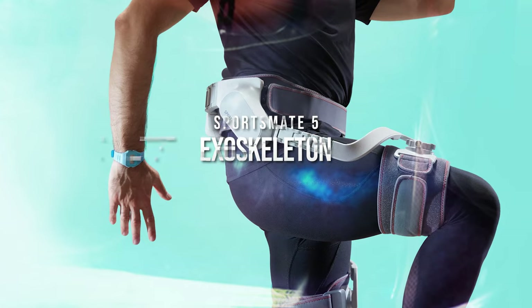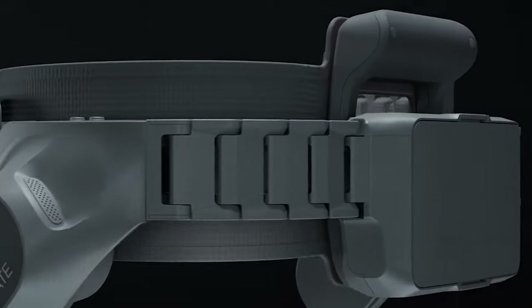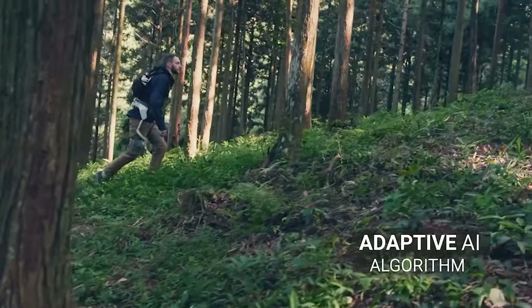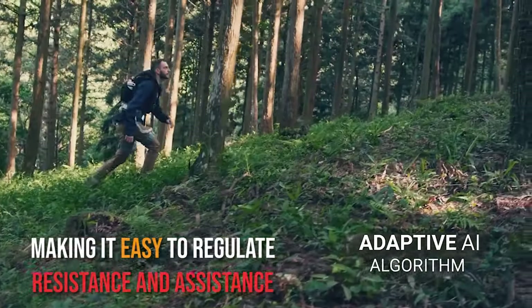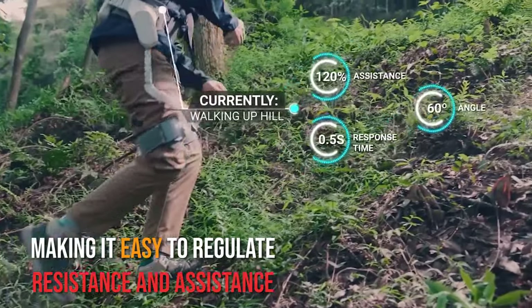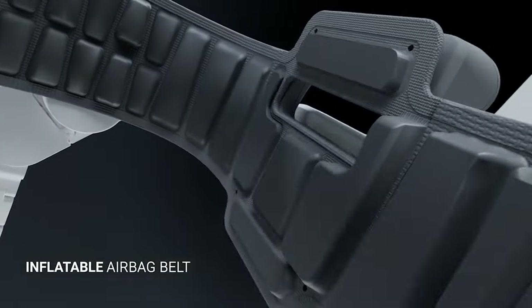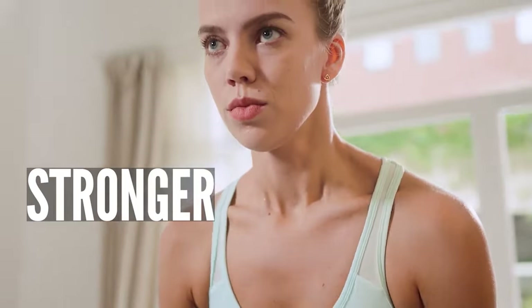Sports Mate 5 Exoskeleton. Yeah, it's an exoskeleton, literally. But before you freak out, you need to know that this AI-powered gadget fits perfectly into one's form, making it easy to regulate resistance and assistance. The two powerful actuators enhance your performance and help you smash those fitness goals.